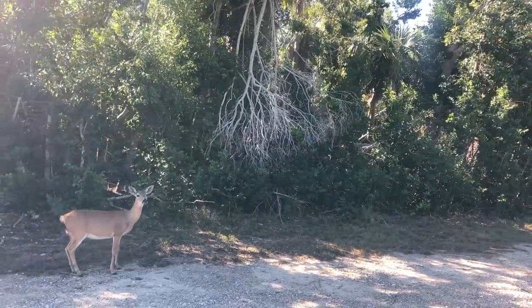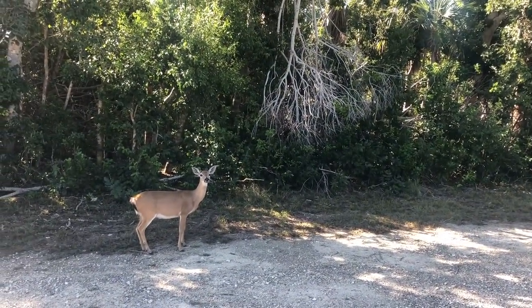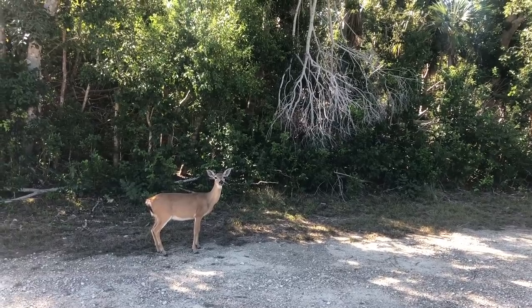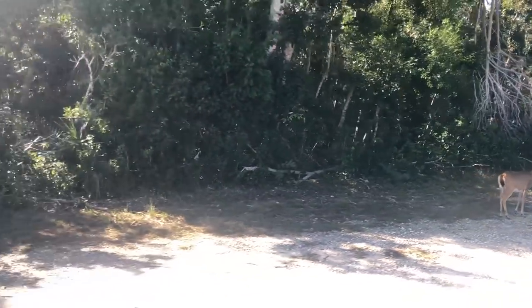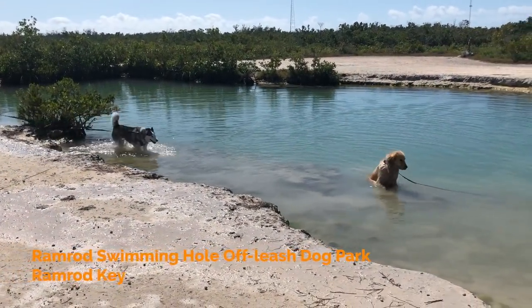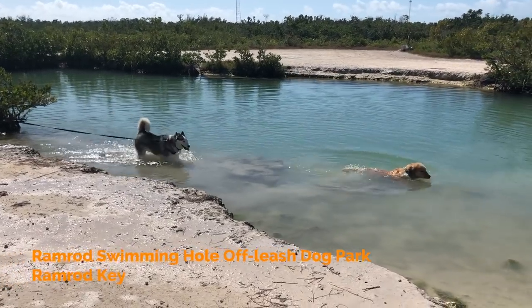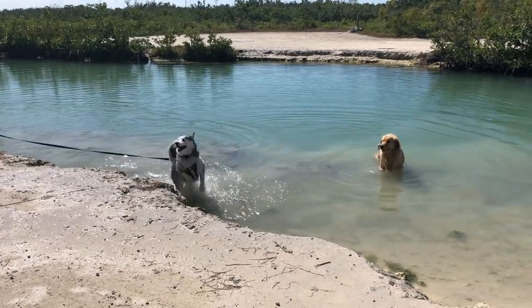The Florida Key deer are an endangered deer that live only in the Florida Keys. They are a subspecies of the whitetail deer and the smallest deer in America. Sophie did not take long to get groomed, and soon after we found the local watering hole for the dogs.